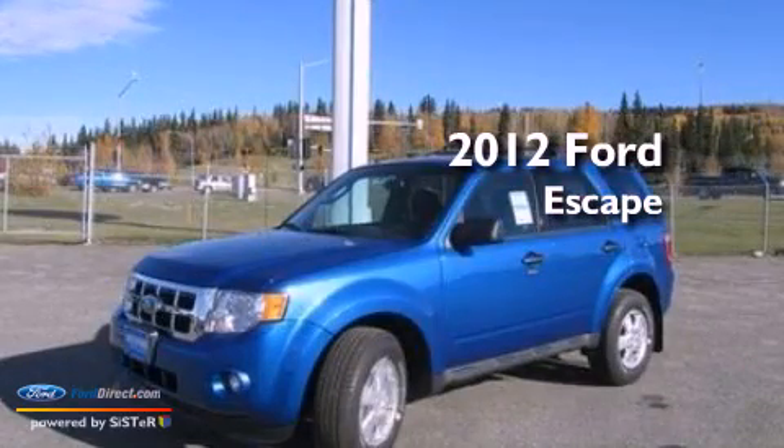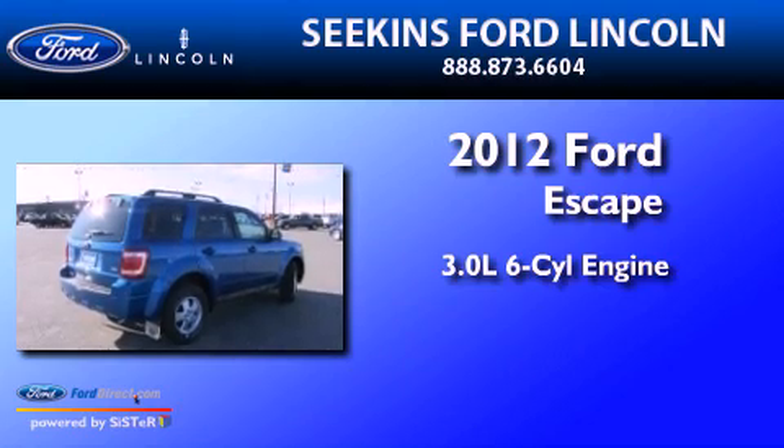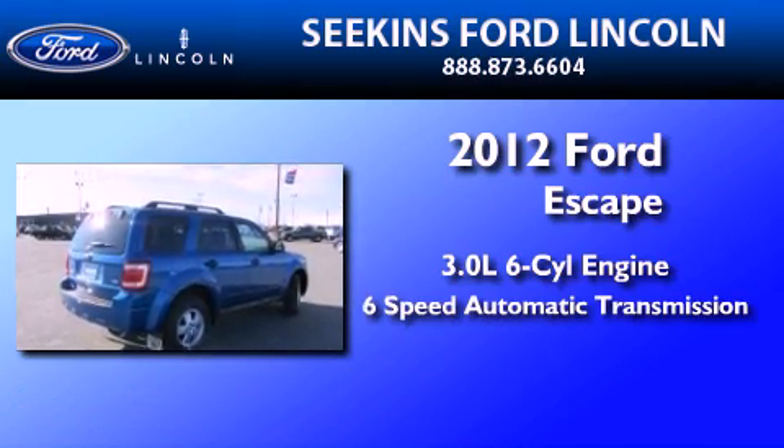This is a brand new 2012 Ford Escape. It features a 3.0-liter six-cylinder engine and a six-speed automatic transmission.